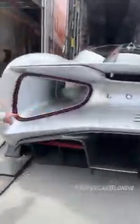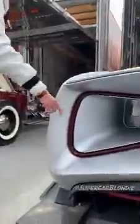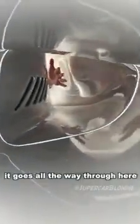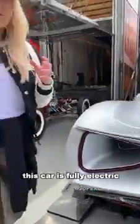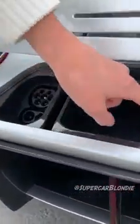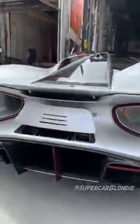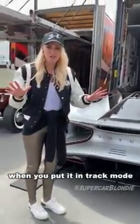The tail lights here are meant to look like afterburners on a jet, going all the way through. This car is fully electric — here's the charging port right here. They're all made in Britain.